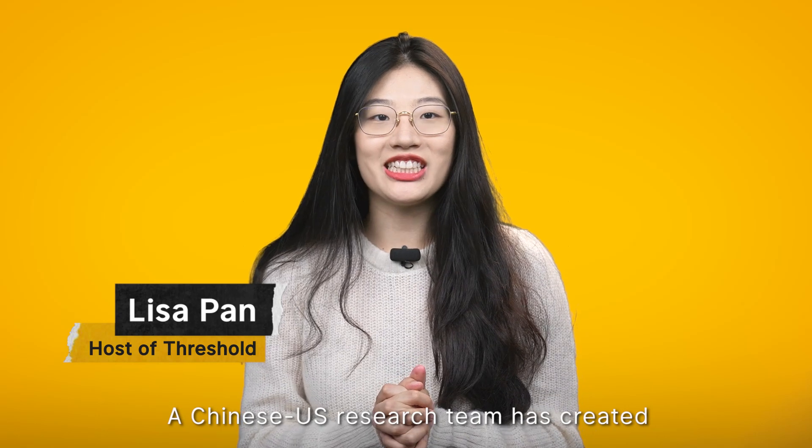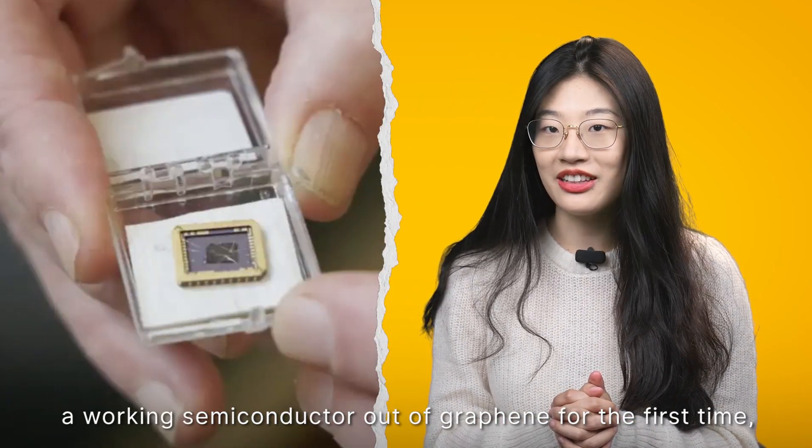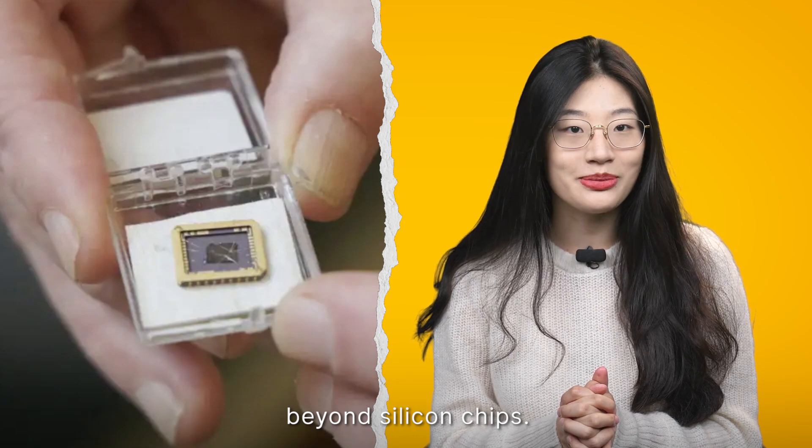A Chinese-US research team has created a working semiconductor out of graphene for the first time, potentially paving the way for ultra-fast computing beyond silicon chips.